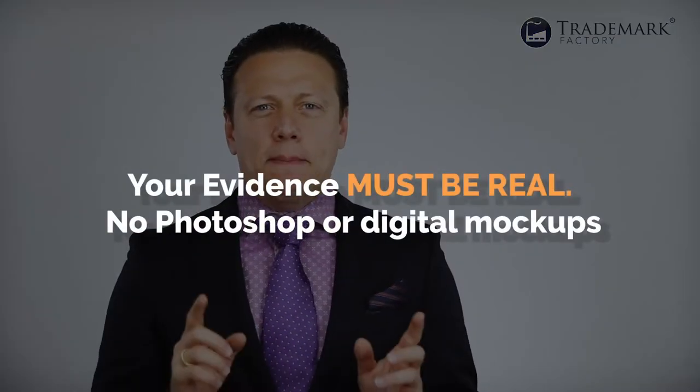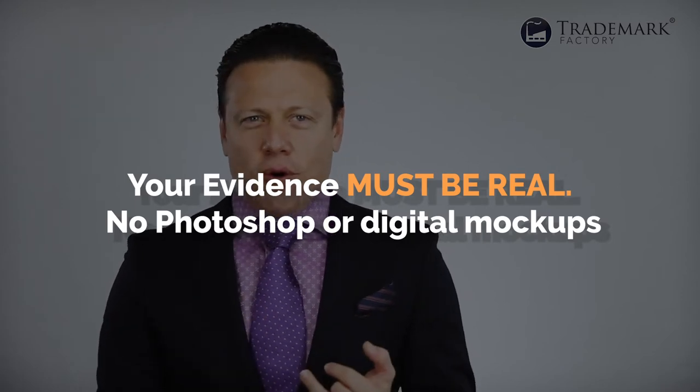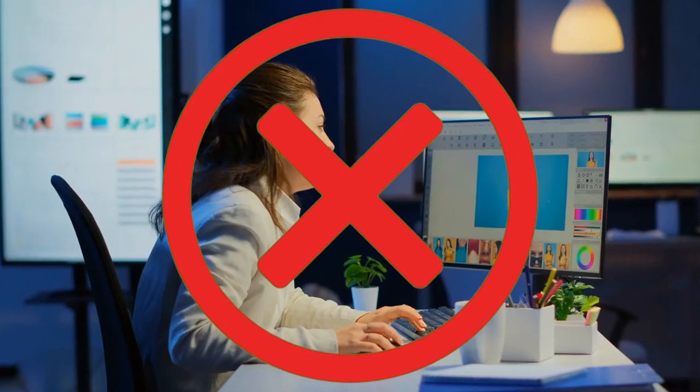I have a few words of caution. First, and this is extremely important: your evidence must be real. No Photoshop, no digital mock-ups. The USPTO is very serious about that kind of stuff. Your trademark can be denied or canceled if you try to sneak in doctored evidence. Simply do not do it.